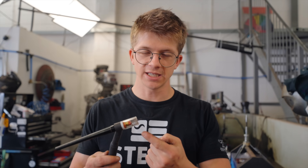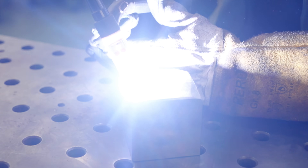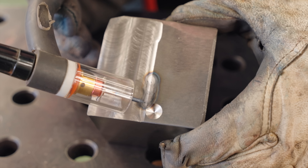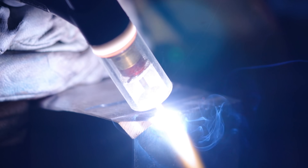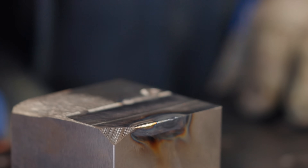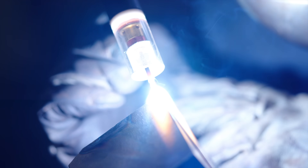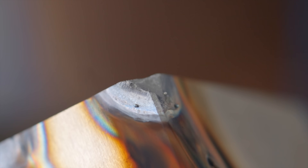I want to see what happens when you try and TIG weld tungsten itself. We've got 160 amps on the dial — attempt one, TIG welding tungsten. Can we melt anything or is it just all arc? Going along the milled edge, nothing melted. Let's try a corner and turn up the temperature — 250 amps. Maybe it's just dribbling ever so slightly. It's melting it, Jamie! Look at that! I have a molten glob of tungsten on my ruler. We have melted the tungsten on the corner — it will melt.